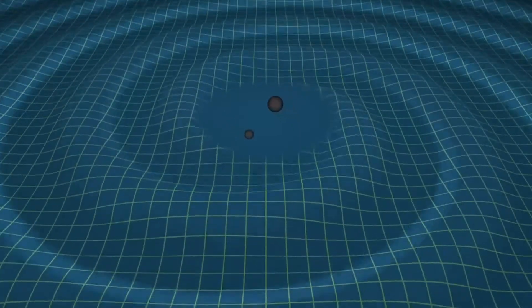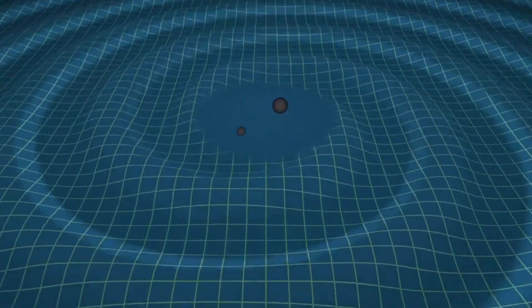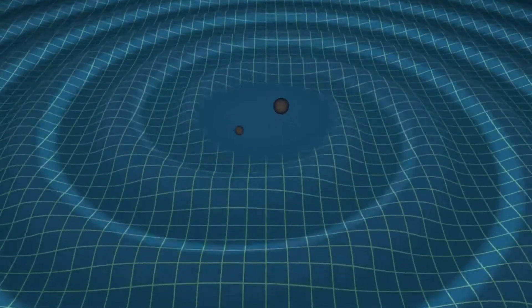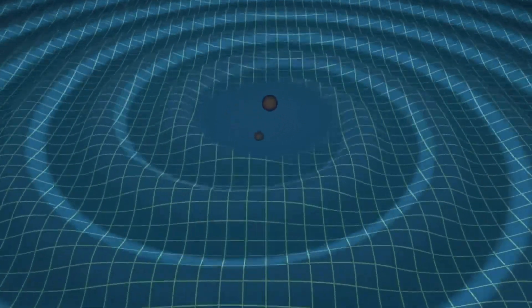This doesn't mean that LISA is objectively better than smaller ground-based detectors such as LIGO, but it does mean that LISA will be able to see a completely different set of objects and events to LIGO, meaning that we can use it to study the universe in new ways. Different types of events in the universe cause gravitational waves with different frequencies, and that's why LISA will be able to study different types of objects to LIGO.